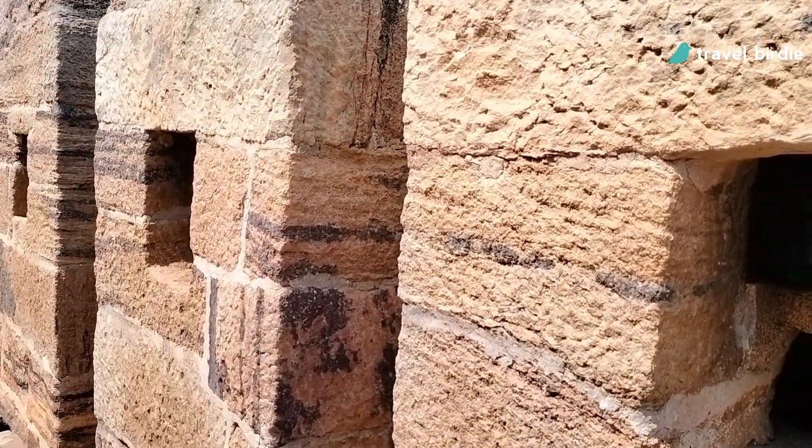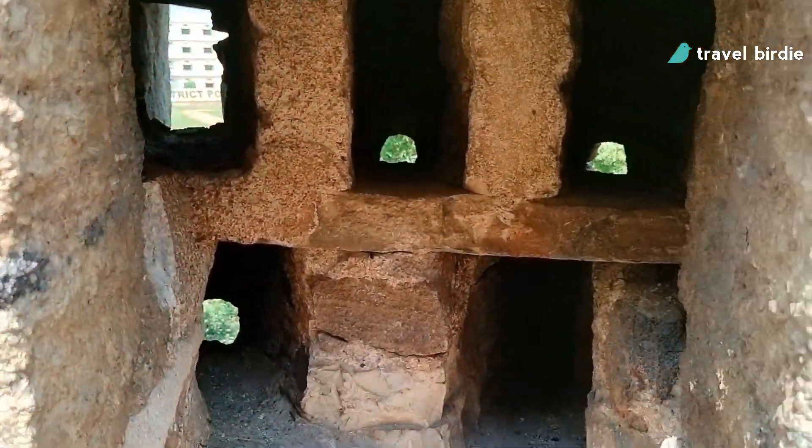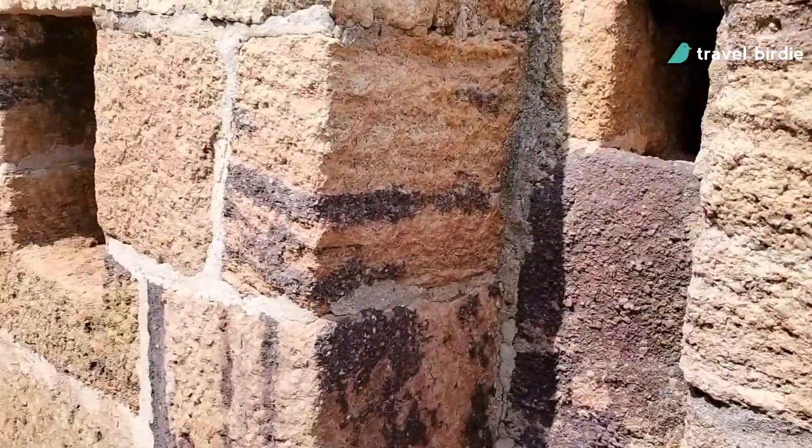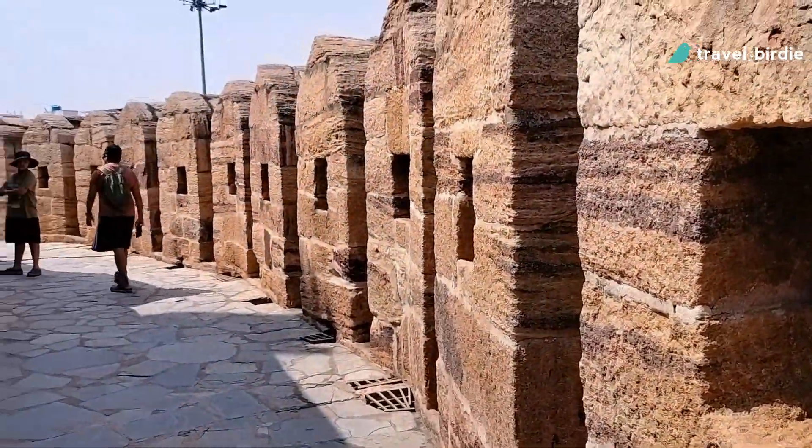You will note that the wall has holes which were probably used to keep an eye on the front perimeter and shoot arrows or bullets at the enemy to defend the fort.